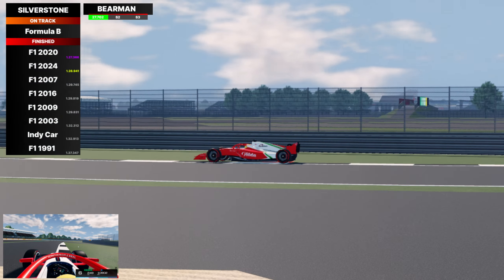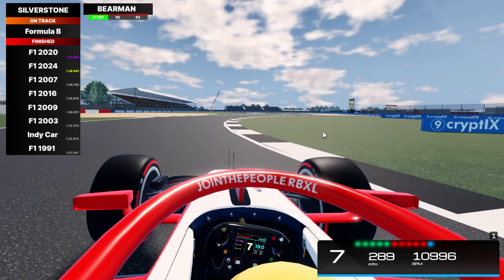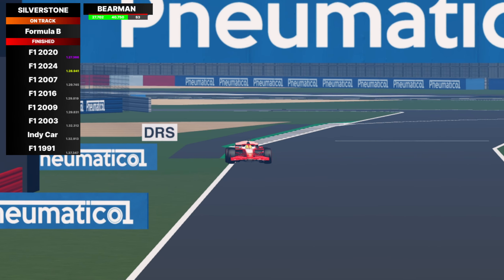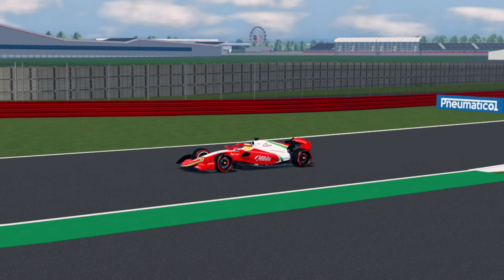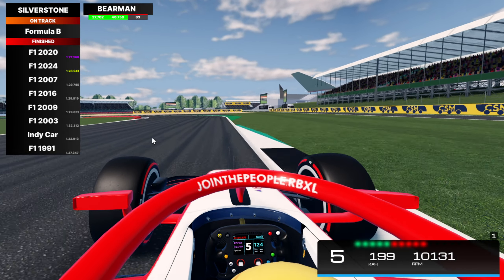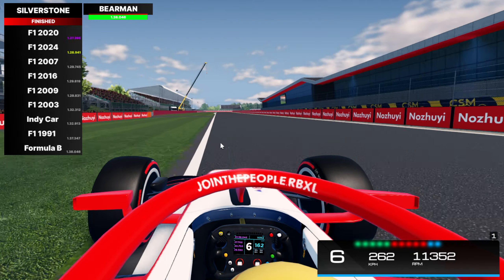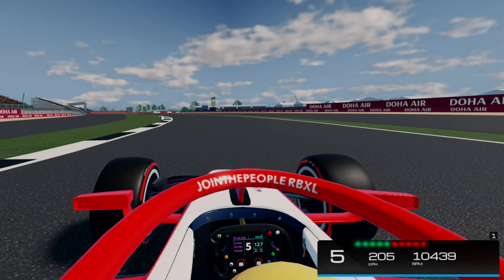Now going with Oliver Bearman - what an incredible season he's had, not just in F2 but more importantly jumping into the Ferrari for a race when Carlos Sainz had to undergo appendix surgery. He scored solid points with just one free practice session. Oliver Bearman finishes his lap - sector one and sector two both green, not looking too great. The F2 car crosses the line: 1:38.0, placing it last. Thank you all so much for watching and I'll catch you in the very next video.